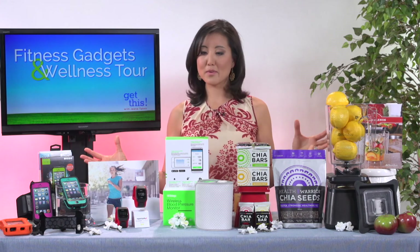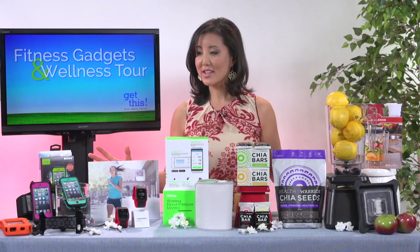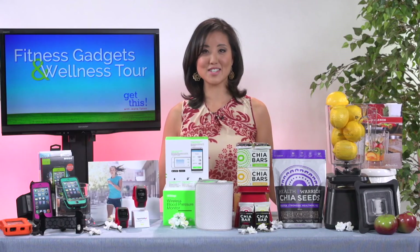So there are a number of awesome gadgets here for kick-starting your spring. You can go to each of these companies' websites for more information, or you can go to GinaTank.com. I hope you have a fantastic and healthy spring.